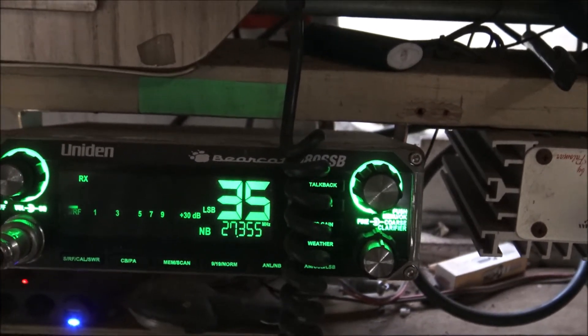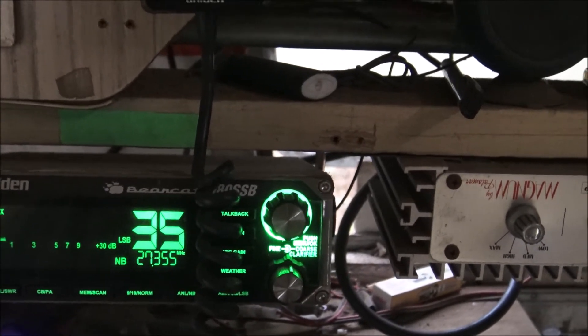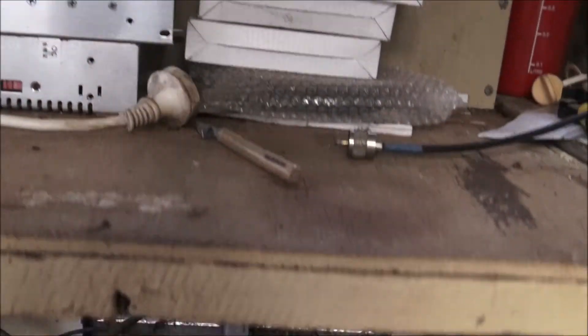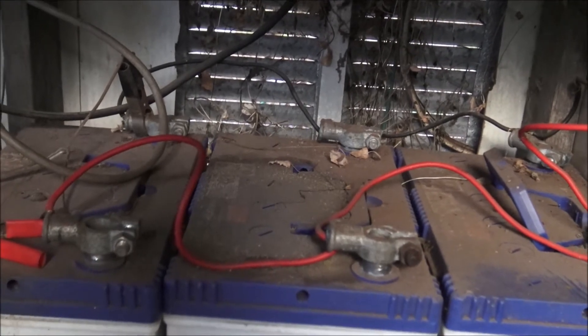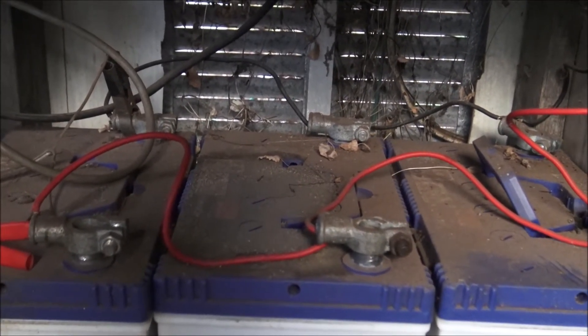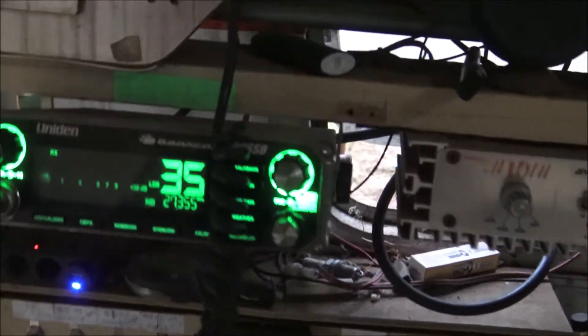We've lost power — why is this radio working? Plan B: battery bank. Down here, three 12 volt batteries kept in parallel. I also have the capacity of providing power to our emergency communications with the generator.